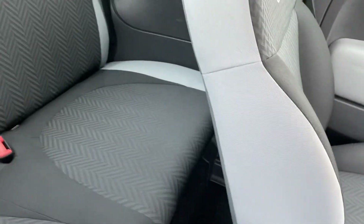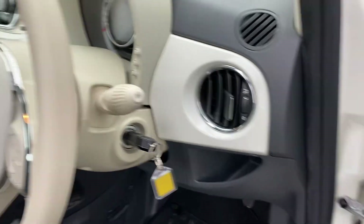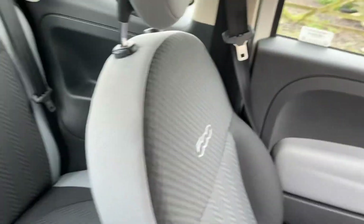Going into the car — there's your 500 logo. The seats look absolutely brand new; I don't think the rear seats have actually been sat in. It has also got ISOFIX. You can see they are in absolutely superb condition.